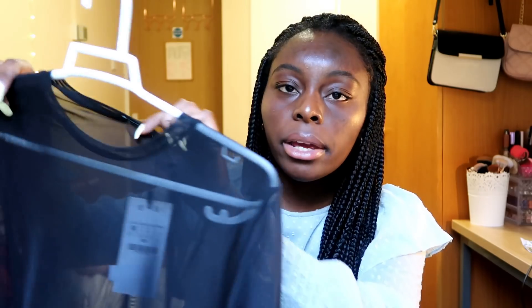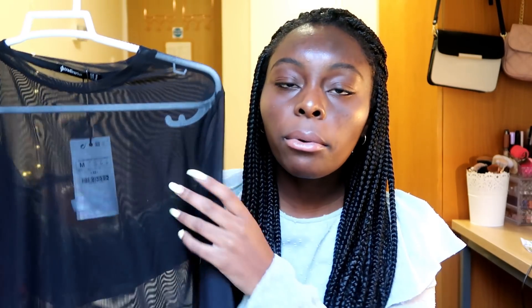The last store I ordered from was Stradivarius and I only got this mesh long-sleeved blouse — it's black and mesh, so you can wear a bralette underneath and it will look so cute.